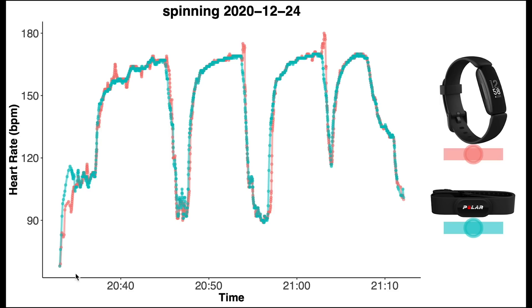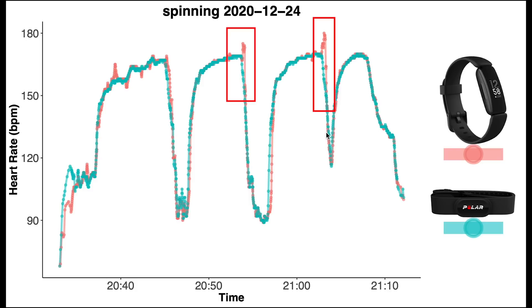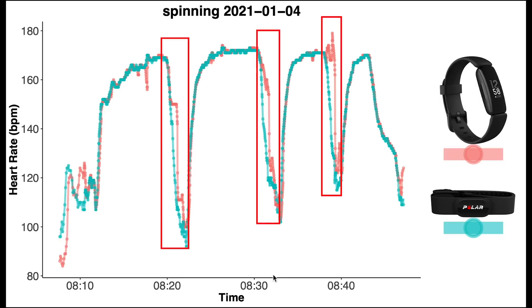Here we see the first spinning session, with time on the horizontal axis and heart rate on the vertical axis. The Polar H10 is plotted in blue and the Inspire 2 in red. For this first spinning session we see pretty good agreement — the red line almost perfectly overlaps the blue line. I took three short breaks where my heart rate dipped, and at the end of two training segments there is a short spike in heart rate that was not really there. I suspect the Inspire 2 algorithm had some difficulty briefly dealing with that sudden drop in heart rate. The second spinning session shows almost identical results with a small spike at the end of one segment. The third training session shows a few more problems — generally the agreement is good, but at the end of segments coinciding with a sudden drop in heart rate, the Inspire 2 struggles to keep up.